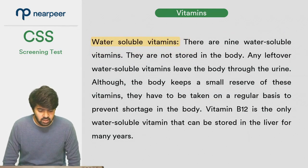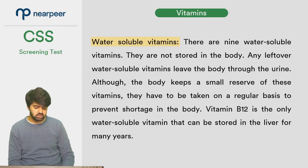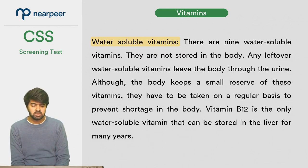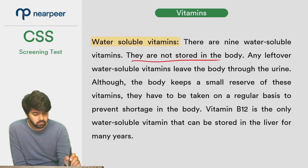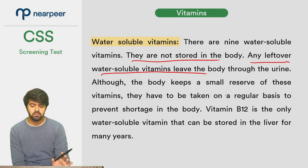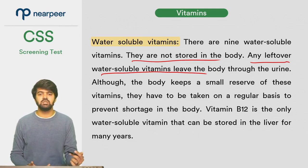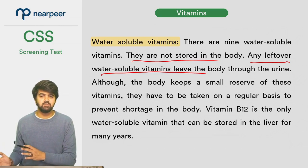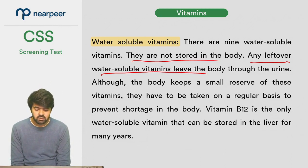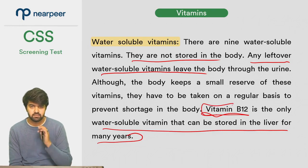Water-soluble vitamins — there are nine of them, compared to the four fat-soluble vitamins A, D, E, and K. Water-soluble vitamins are not stored in the body; any leftover water-soluble vitamins leave the body through urine. Although the body keeps a small reserve, they must be taken on a regular basis to prevent shortage. The exception is vitamin B12, which is the only water-soluble vitamin that can be stored in the liver for many years.